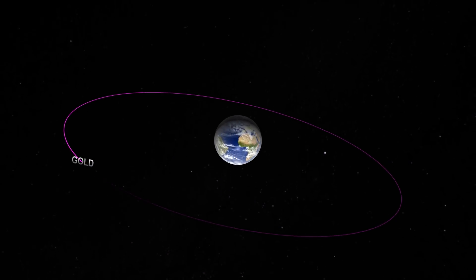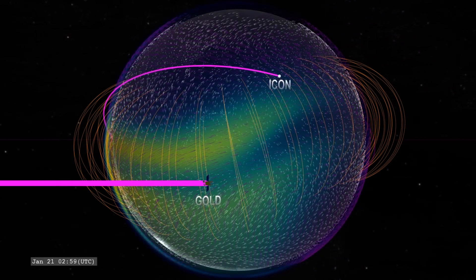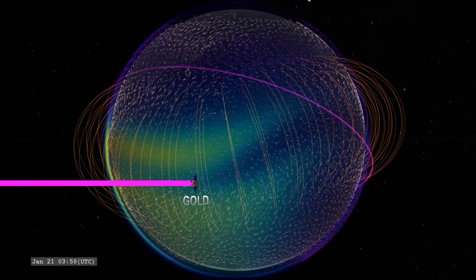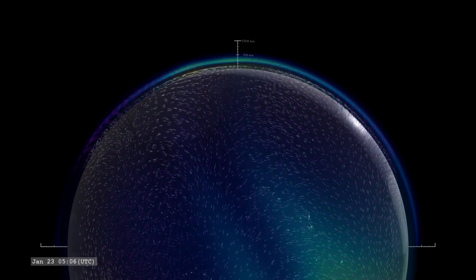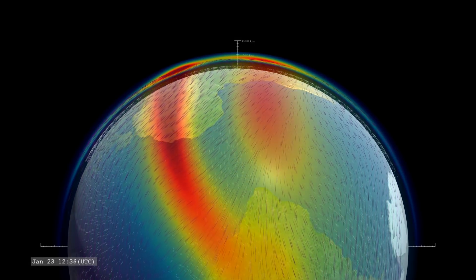The satellite's orbit lies 22,000 miles above Earth, where it can record images in ultraviolet light to monitor changes in air glow across the globe. These images give information on the temperature, density, and composition of particles in the upper atmosphere.